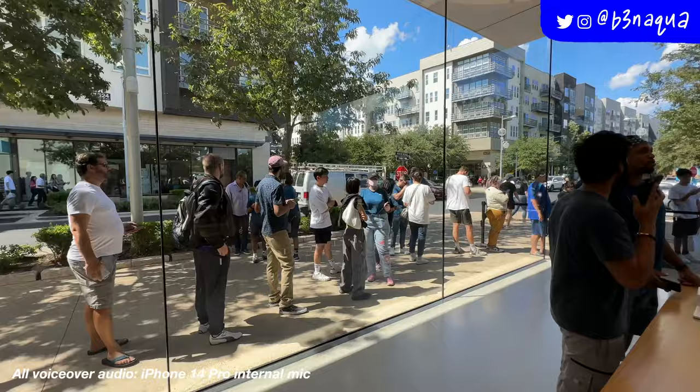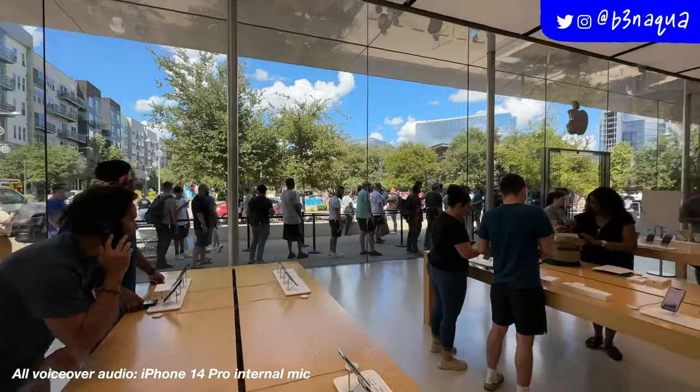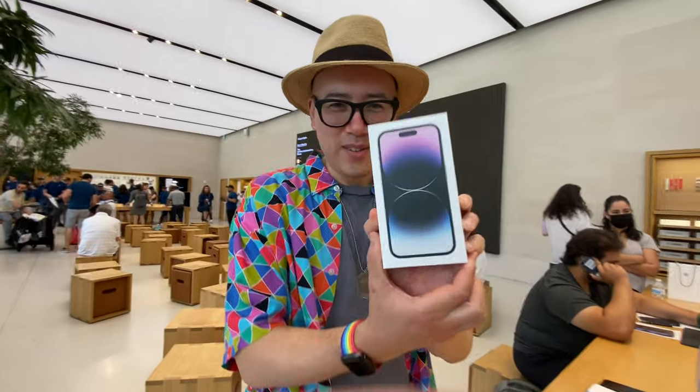So as expected, there was a pretty good amount of people waiting there to get their new iPhone 14s, and when I finally got in, an Apple Store employee actually volunteered to film me for this video.